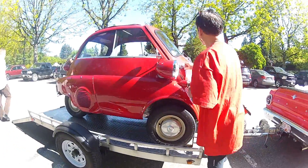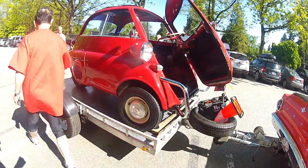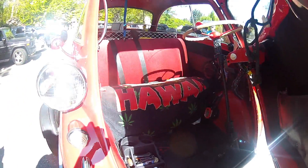Oh, I made it out! Look at that. I wanted to catch this one. That's the inside.